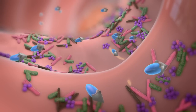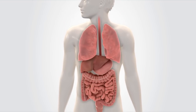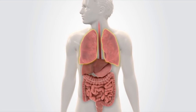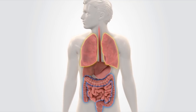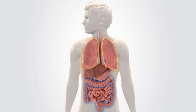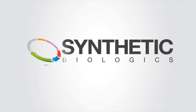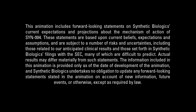The objective of administering SYN-004 with the IV antibiotic is to allow the antibiotic to treat the infection while SYN-004 protects the gastrointestinal tract from the development of diarrhea and colitis. SYN-004 is made from the...